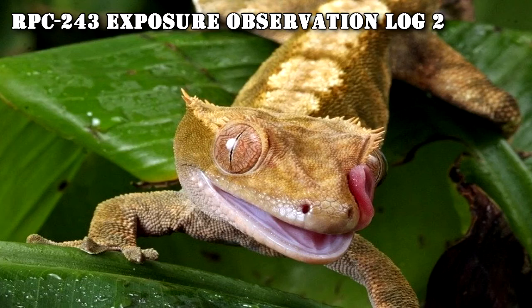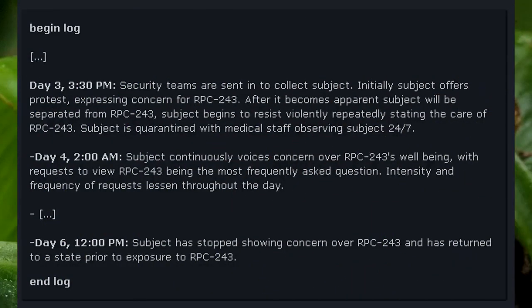RPC-243 Exposure Observation Log 2. Begin log. Day 3, 3:30 PM: Security teams are sent in to collect the subject. Initially the subject offers protest, expressing concern for RPC-243. After it becomes apparent the subject will be separated from RPC-243, the subject begins to resist violently, repeatedly stating the need to care for RPC-243. Subject is quarantined with medical staff observing 24-7. Day 4: Subject continuously voices concern over RPC-243's well-being, with requests to view RPC-243 being the most frequently asked question. Intensity and frequency of requests lessen throughout the day. Day 6: Subject has stopped showing concern over RPC-243 and has returned to a state prior to exposure. End log.